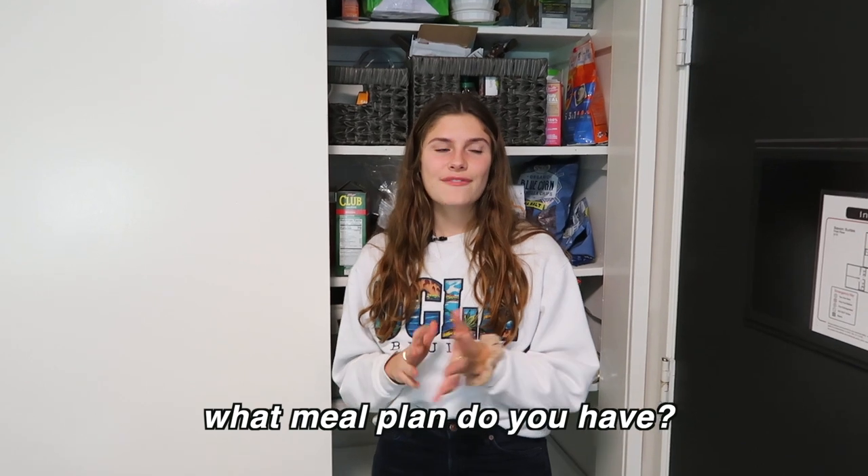What meal plan do you have? I have 14P, which is premium. That means I get a certain amount of meal swipes for the whole quarter and I can use them whenever, which is different from regular where you get 14 a week and they won't roll over. With 14P, unused swipes accumulate, which is causing a pretty funny phenomenon on the hill right now where everyone has so many swipes left over and the lines have been absolutely atrocious these past two weeks.